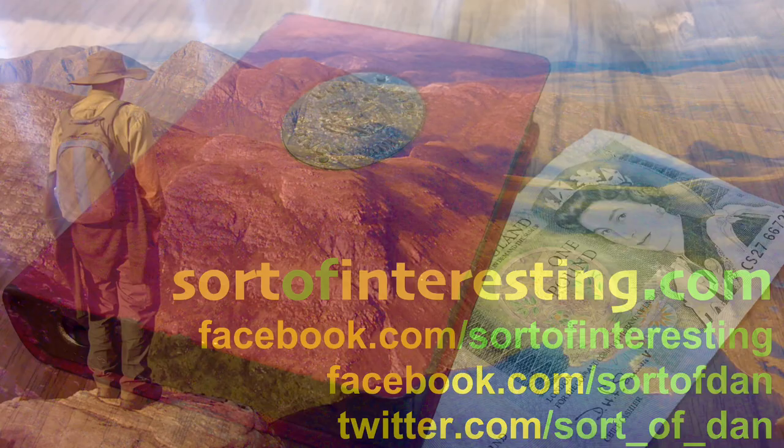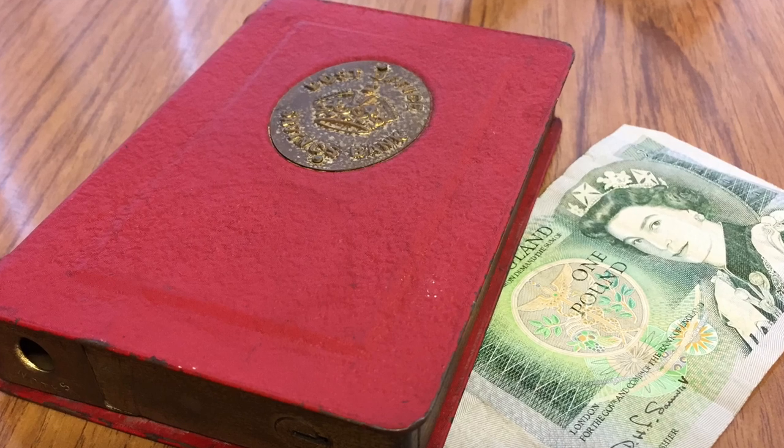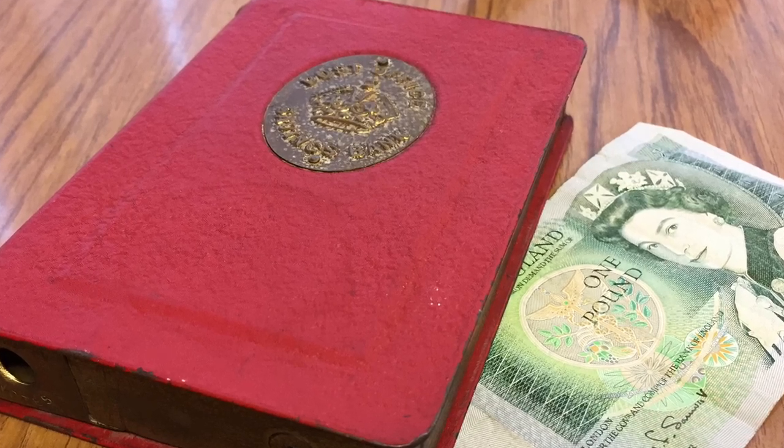Hello there folks, I'm Dan Bryan from SortOfInteresting.com and today we're looking at this rather interesting device.